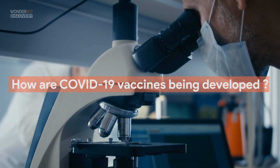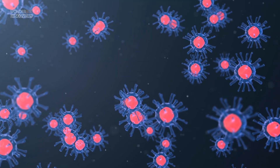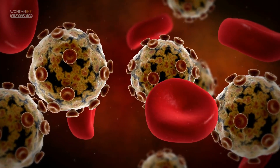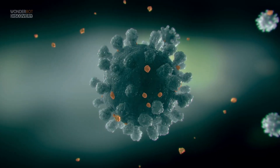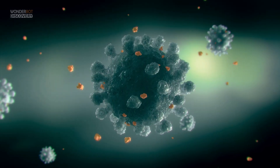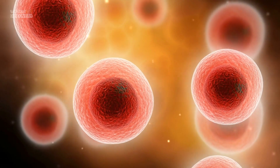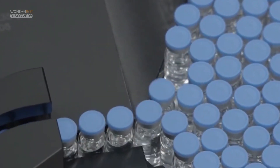Vaccines work by mimicking an infectious agent — viruses, bacteria, or other microorganisms that can cause a disease — teaching our immune system to rapidly and effectively respond against it. Traditionally, vaccines have done this by introducing a weakened form of an infectious agent that allows our immune system to build a memory of it, so it can quickly recognize and fight it before making us ill.